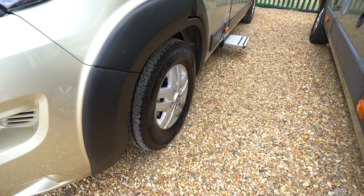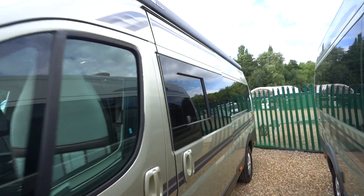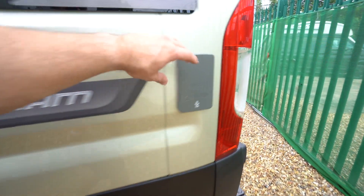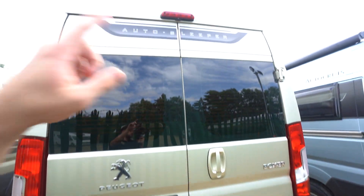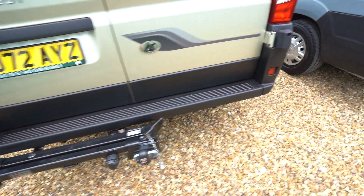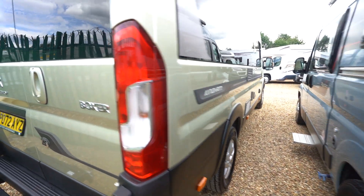Alloy wheels. On the habitation side here you've got a wind-out awning up top and an electric entrance step below. External barbecue point here, and at the back you've got a reversing camera up top and a fold-out tow bar below. Refillable gas on the tank that side.